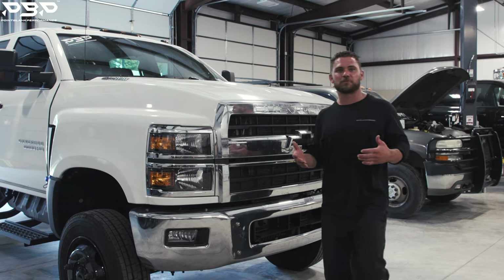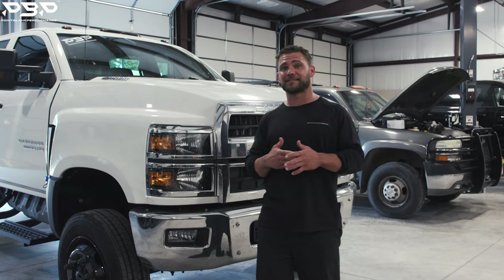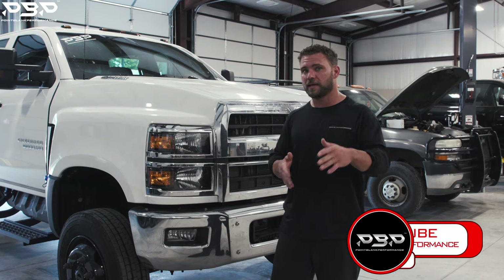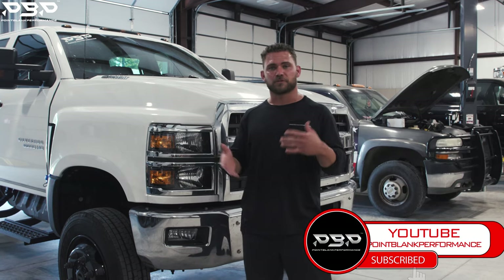Welcome back to the Point Blank Performance YouTube channel. What do we have for you guys today? A 2021, not L5P, but an L5D. So let's jump into that.